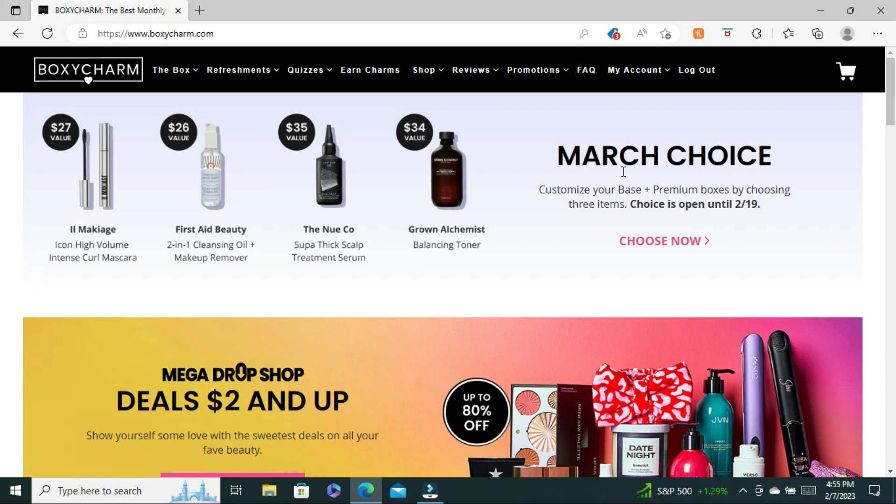If you don't know what BoxyCharm is, BoxyCharm is a makeup subscription service where you get to try out makeup and skincare products every month. BoxyCharm is a three-tier company so the base box costs $27.99. There is a shipping and handling fee, but in that box you get to choose one choice item and you get five full-size items in total, and that comes out every month.